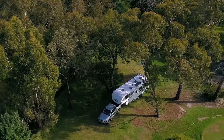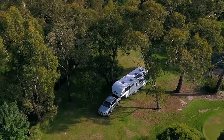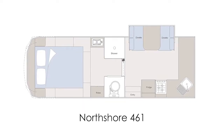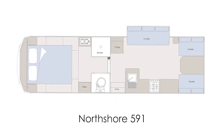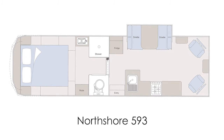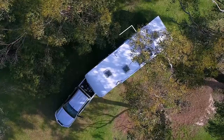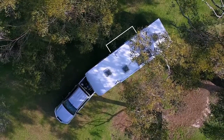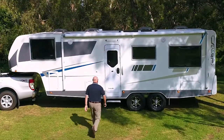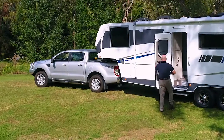The North Shore series has been designed to offer owners spacious interiors in a variety of layouts and lengths — the 461 layout at 7 metres, through to the 591, 592 and 593 at 8.3 metres. Most layouts also utilise slide-out walls. In this video we will take a look inside at this North Shore 592 layout.